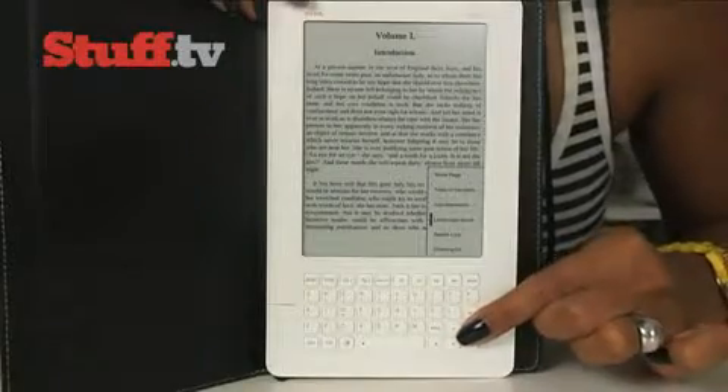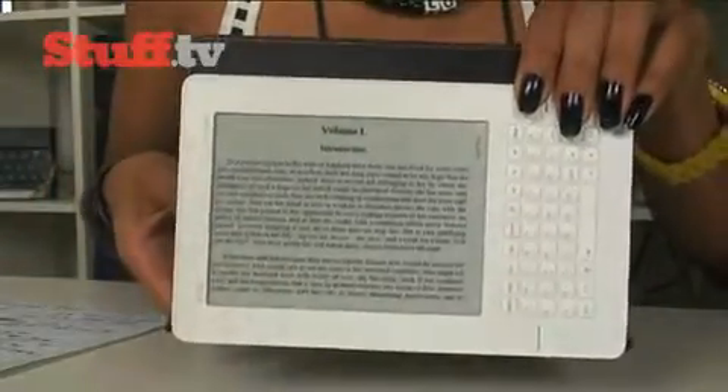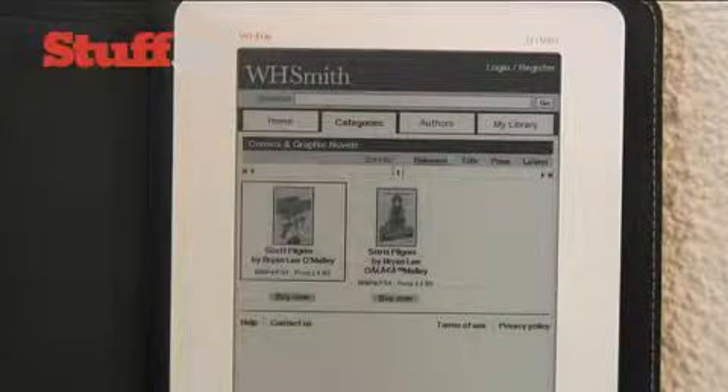It now displays 16 levels of gray, upgraded from eight, which is completely fine for standard reading, although viewing comics in grayscale isn't very exciting. Still, it's a very nice feature to have, and a selection of comics and graphic novels are available — more will surely be added in the near future.